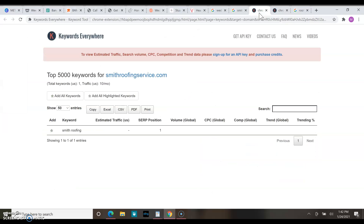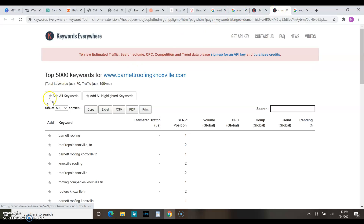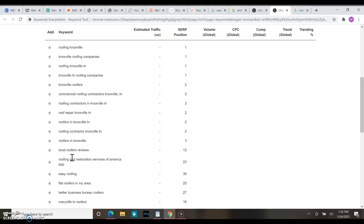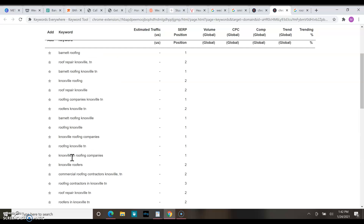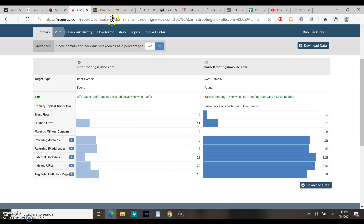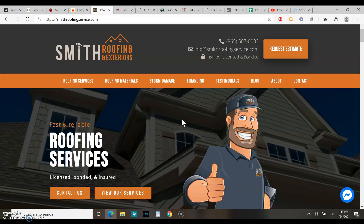This one is your website — you have one keyword that you're ranking for right now, bringing you about 10 visitors a month. Go to your competitor — he has 70 keywords he's ranking for, so you can steal some of those and put them into your website. He's getting about 150 visits a month, so that's definitely something you can work on.